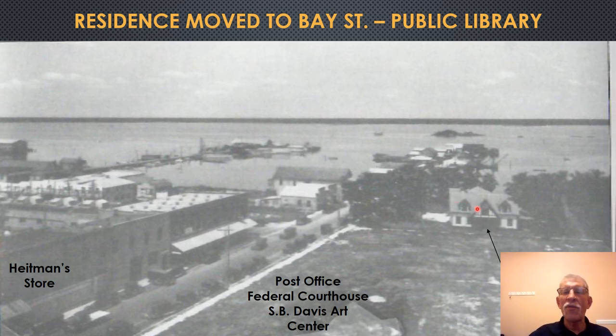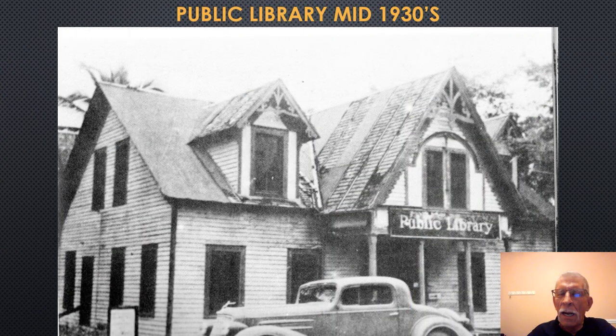This would become the first public library in the city. The remainder of the property had been planned by Harvey Heidman's younger brother Gilmer to construct a hotel on this site, but that never came to fruition. This site would become the site of the Fort Myers Post Office, then the Federal Courthouse, and then the Sidney Byrne Davis Art Center, which is present today. The remnant of the Fort Commander's House, while serving as a public library, was falling to pieces and had to be taken down in 1937, declared unsafe — the last remnant from the Fort.